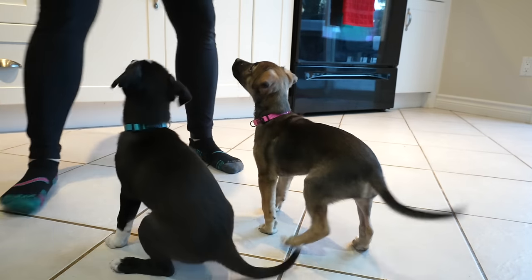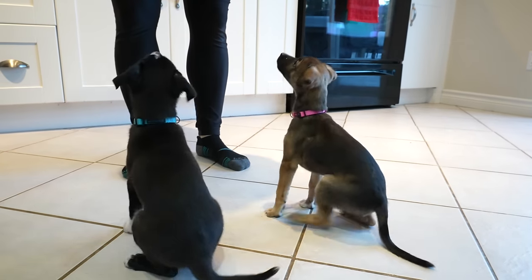Welcome back to McCann Dogs. I'm Kale McCann. Today we're going to be talking about using food in your training. We get asked a lot of questions specifically about what treats we use, what treats you should use in certain situations, and also how do you train a dog if your dog doesn't even like treats?